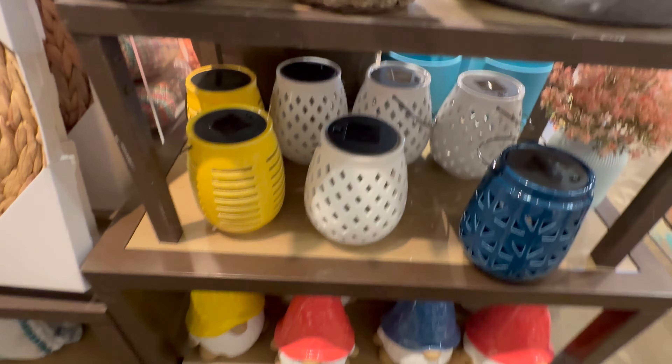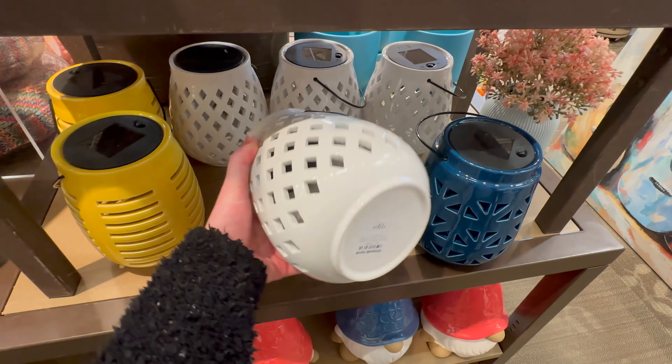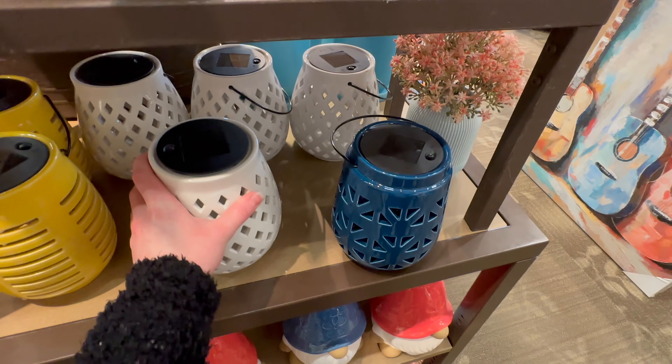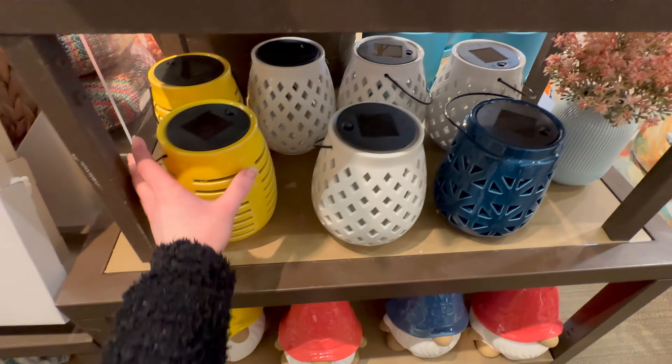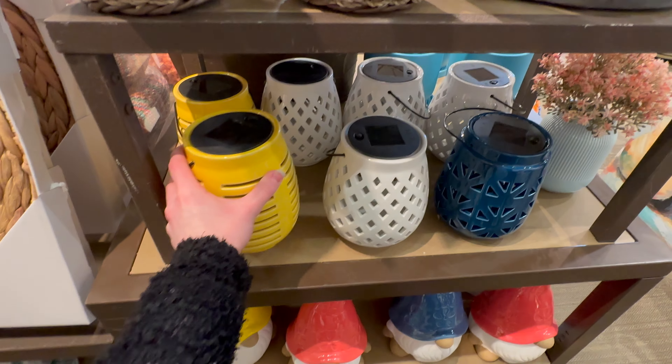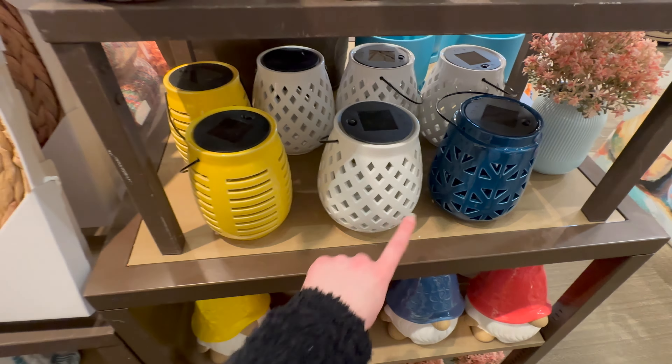Here's another type of solar light — these would be good to sit on a table like a coffee table, 19.99. I do have a little table that came with my set of patio furniture. And those are all going to be 19.99 — I really like the white one.